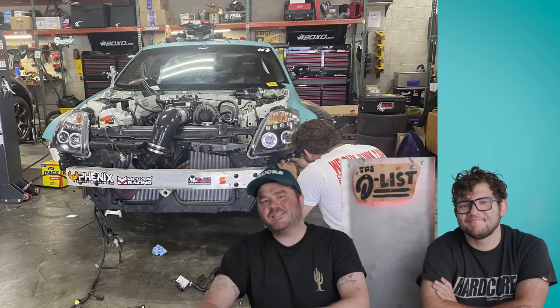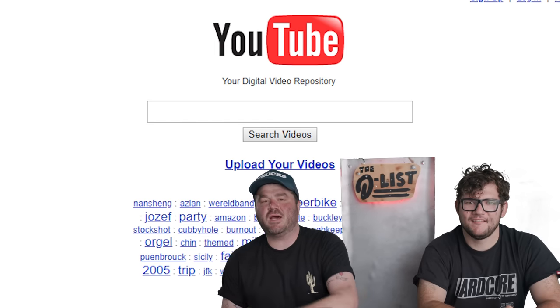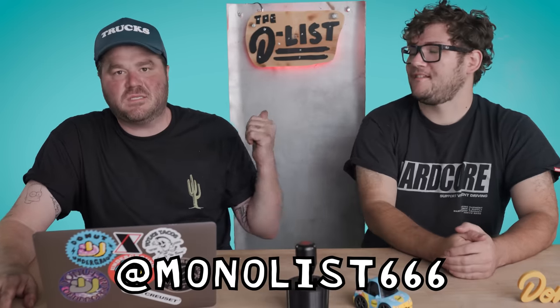We're currently in the throes of putting two V8s in our 350Zs and it got us thinking. YouTubers love building cars, but sometimes they go too far. Today we are looking at some of the most outrageous builds on our favorite website, YouTube. According to you guys, you guys voted. I'm James, this is Nolan. It is the Monolist.